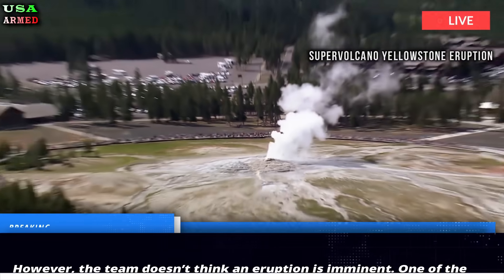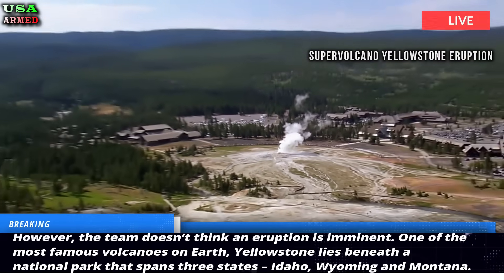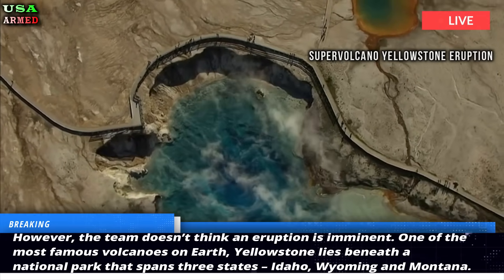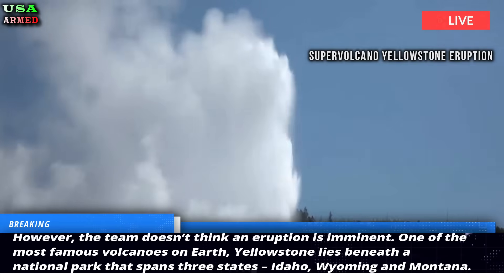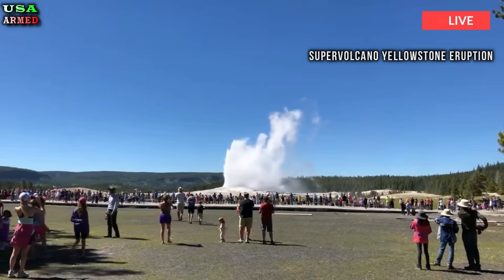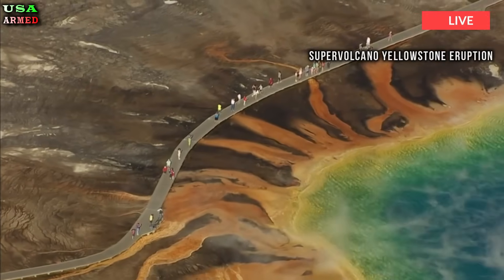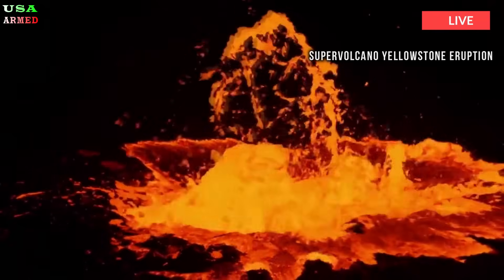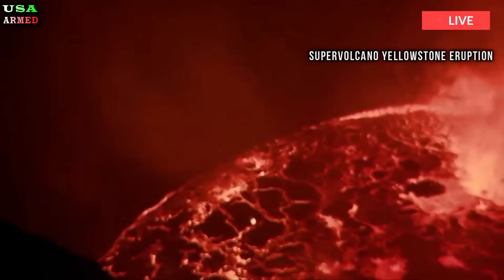However, the team doesn't think an eruption is imminent. One of the most famous volcanoes on Earth, Yellowstone lies beneath a national park that spans three states: Idaho, Wyoming, and Montana. There's a magma chamber that pulsates with superheated molten rock and toxic gases, like sulfur dioxide and hydrogen sulfide.